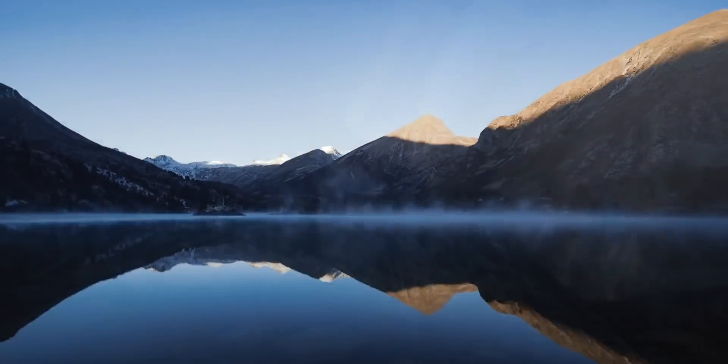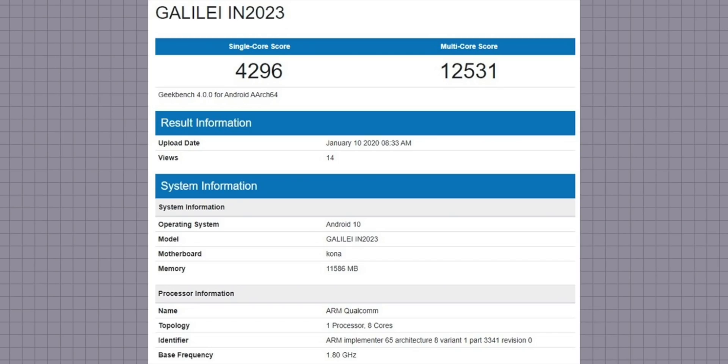We did get some concrete information today about the OnePlus 8 Pro, including a Geekbench score which shows a really fantastic result. Obviously the OnePlus 8 phones will be using the brand new Snapdragon 865 processor. The phone registered a single-core score of 4296 and a multi-core score of 12,531.